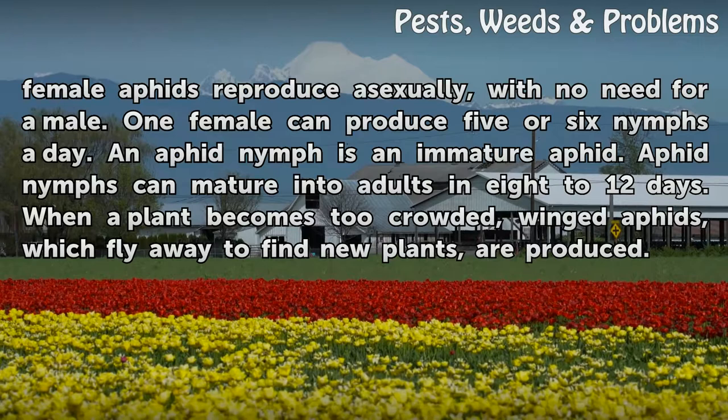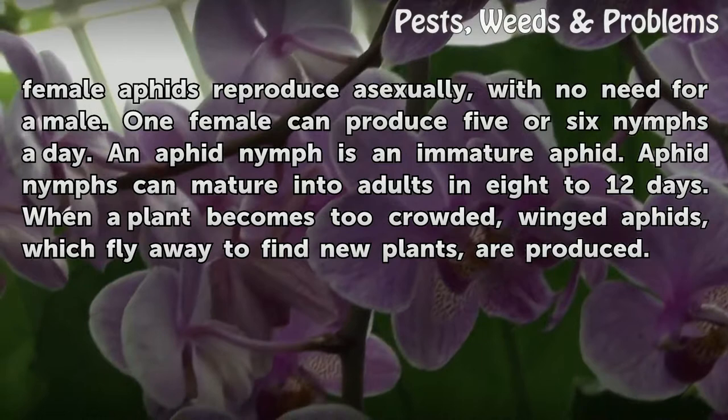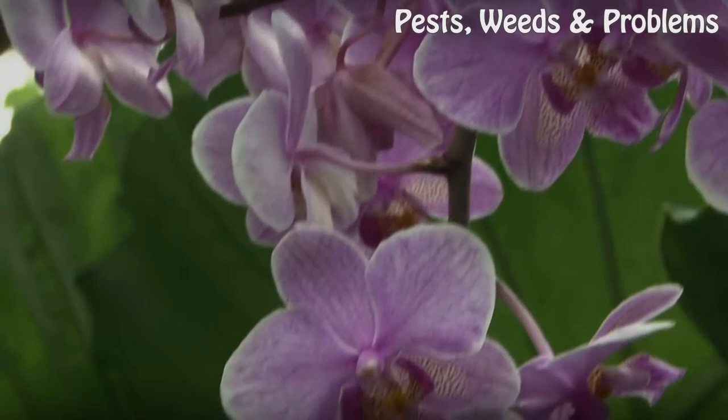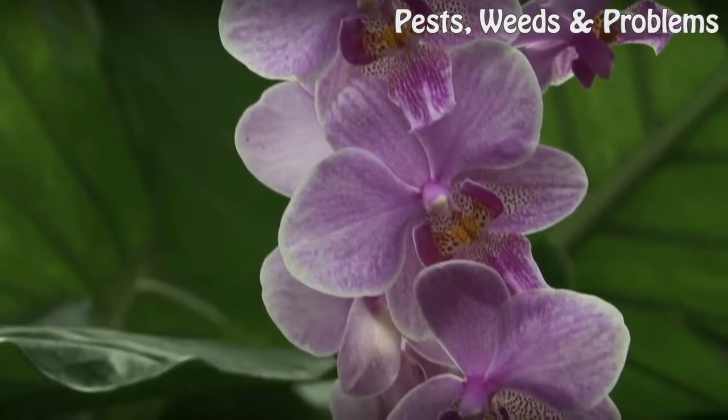One female can produce 5 or 6 nymphs a day. An aphid nymph is an immature aphid. Aphid nymphs can mature into adults in 8 to 12 days. When a plant becomes too crowded, winged aphids are produced, which fly away to find new plants. A severe aphid infestation causes poor growth and plant dieback.